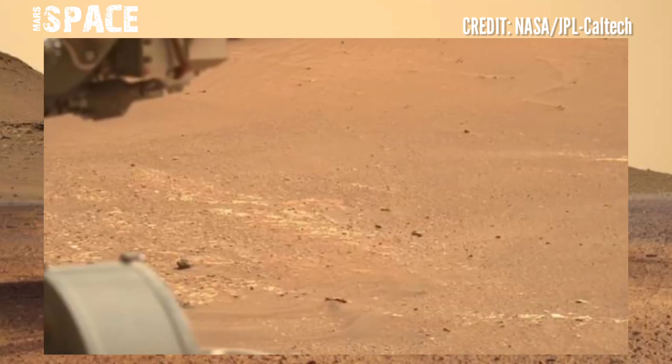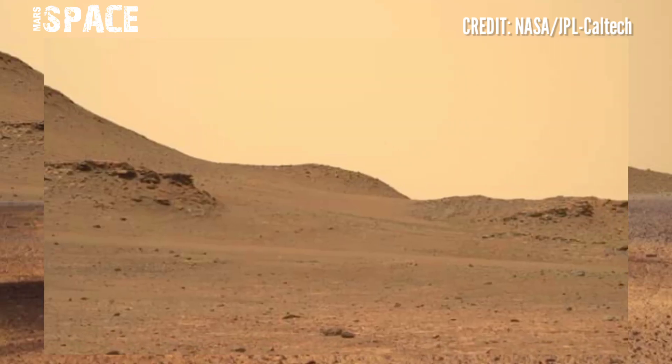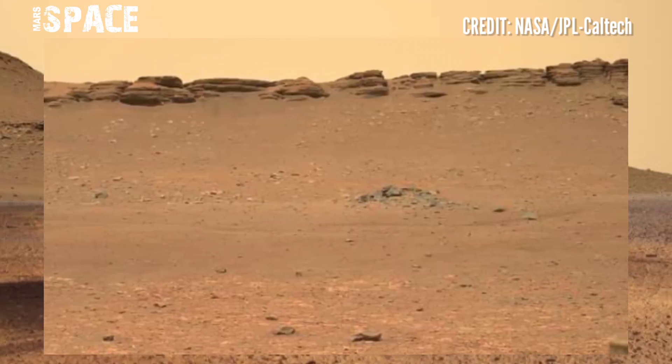NASA will store the samples and eventually NASA and ESA will send a spacecraft to Mars to collect them. It's expected that Perseverance will drop them on the Martian surface.